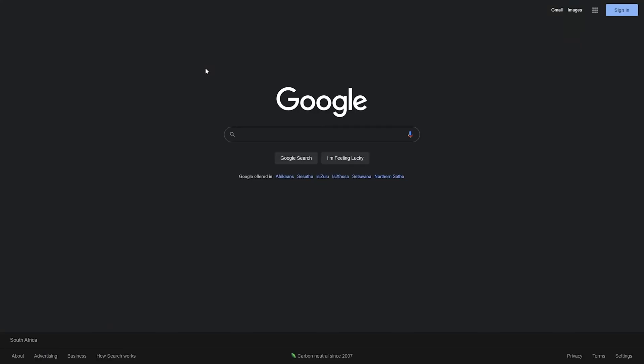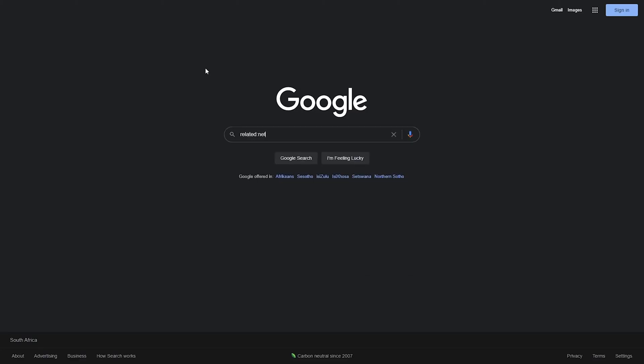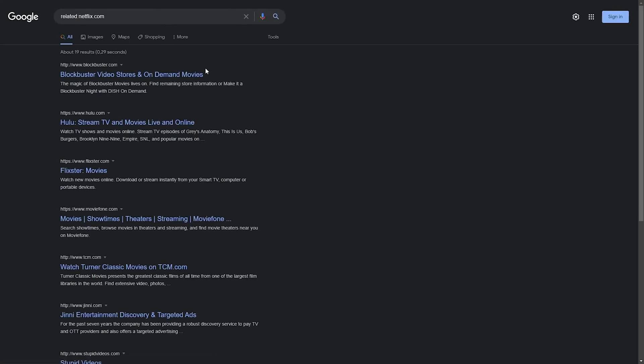You can also tell Google to list related sites. If you want to see which sites Google thinks are related to one specific site, you can simply type "related:" followed by the website URL. This is a great way to discover competing sites that offer the same products and services as your usual choices.